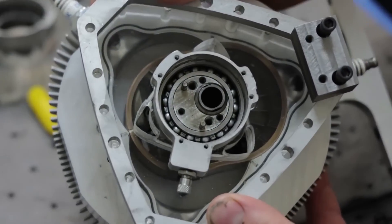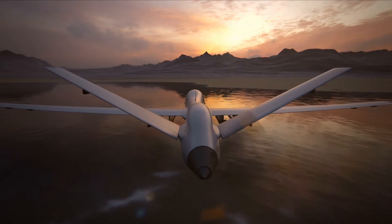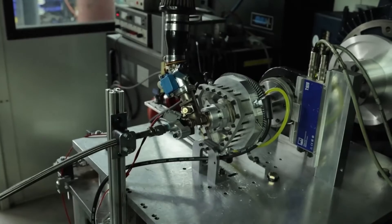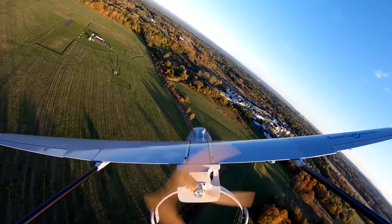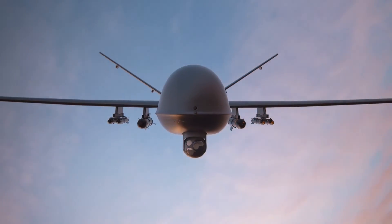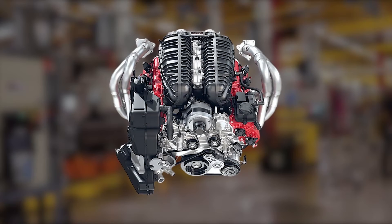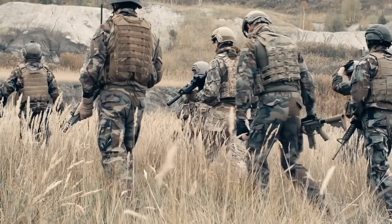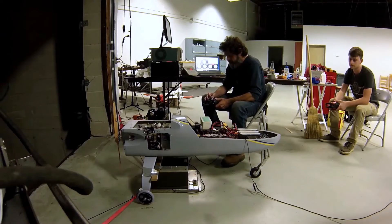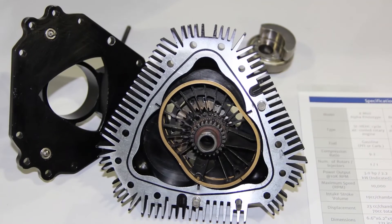Szkolnik highlighted the unique position of the XTS-210 in a press release, saying: "Currently, there's a void in the 25-horsepower class for diesel engines suitable for aerospace and mobile military applications, where size and weight are crucial. The XTS-210's reduced weight and size, coupled with its ability to utilise heavy or multiple fuel types, offers significant advantages. This is especially true for military applications, easing supply chain and logistical challenges and enhancing overall utility."